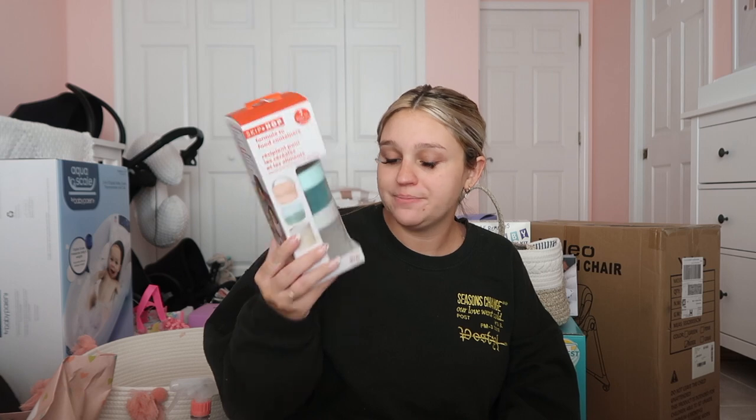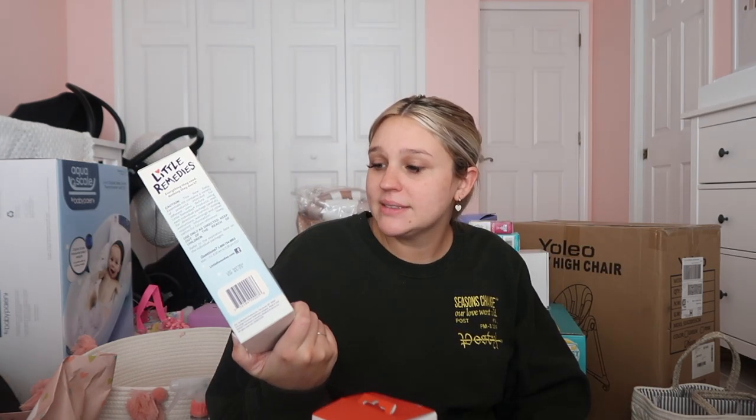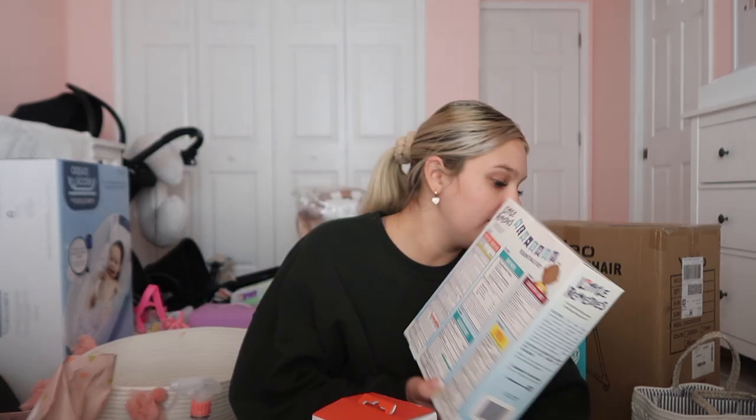I got formula-to-food containers that can hold formula or food — really handy for travel. A little diaper caddy to keep next to my bed so I don't have to keep going to the nursery for changes. A travel sound machine, and we'll also use the Alexa for sound. We got a baby remedy kit with butt paste and literally every baby essential you can think of.